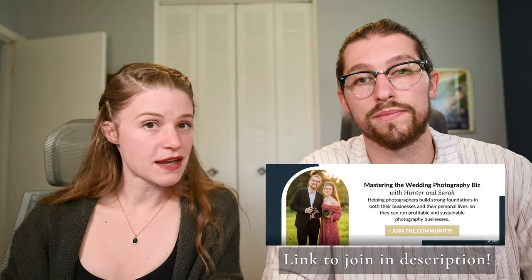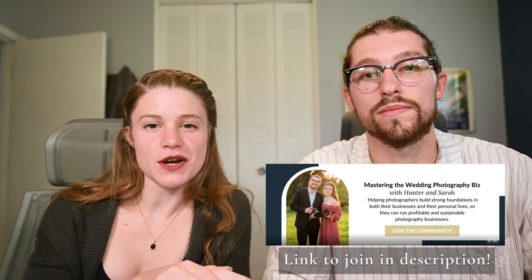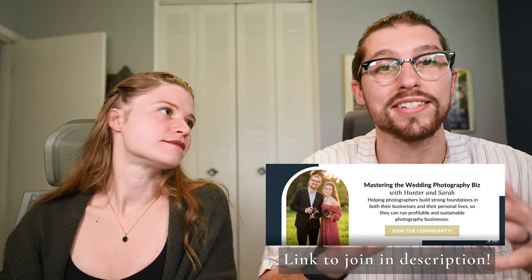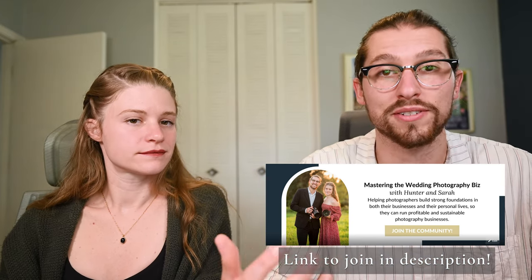That's it for this week. Thanks so much for watching — we really do hope this video has helped you figure out whether in-person sales or shoot and share is going to be the better business model for you. If you're new to our channel, we want to make sure you know about our Facebook community, Mastering the Wedding Photography Biz with Hunter and Sarah. It's a free community of photographers who are building their photography businesses and helping each other out. We're starting conversations and posting content pretty much every day and every week. If you have questions, join that community, ask your questions, and let us and a bunch of other great photographers answer them. If you liked this video, be sure to like and subscribe — we post new content every week. Thanks, guys — we'll see you next week.